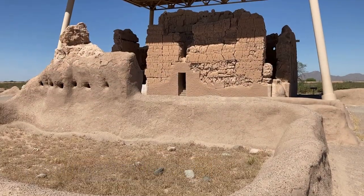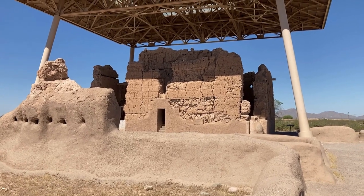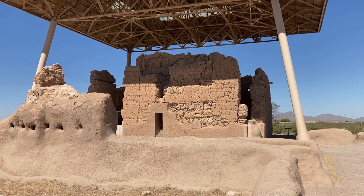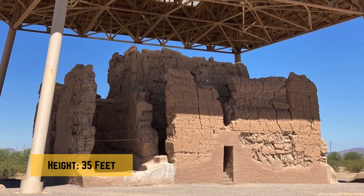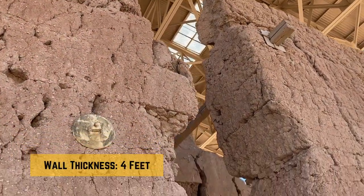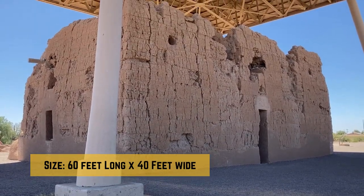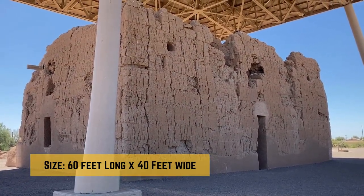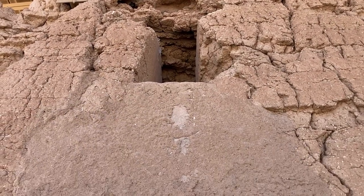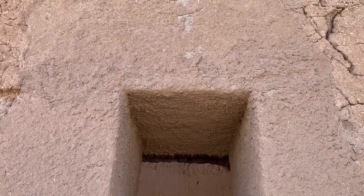They constructed a community of dwellings in the towering four-story structure from Caliche, a natural concrete-like substance made of sand, clay, and calcium carbonate. Casa Grande stands at approximately 35 feet tall, with walls reaching a thickness of 4 feet at their base. This impressive structure measures about 60 feet in length and 40 feet in width. The entrances and windows were meticulously designed to optimize ventilation and light, showcasing the people's sophisticated architectural skills.